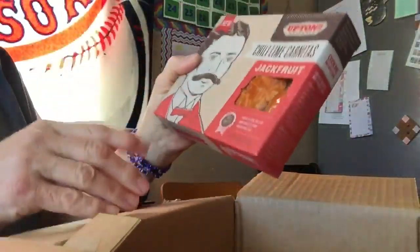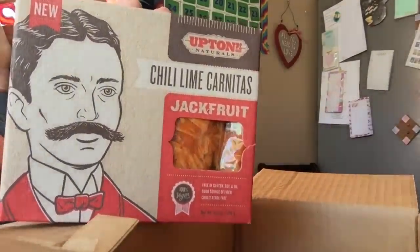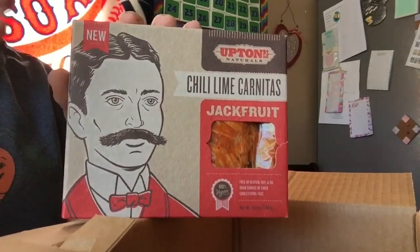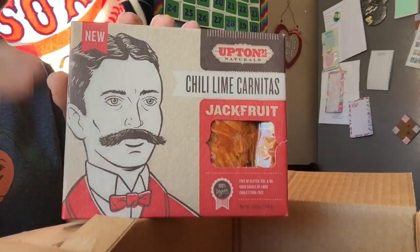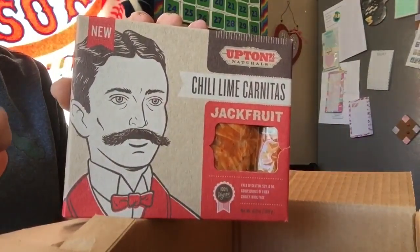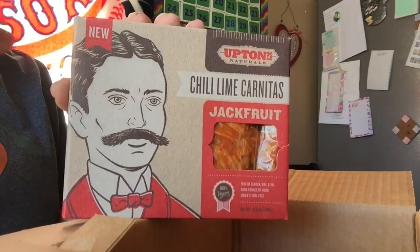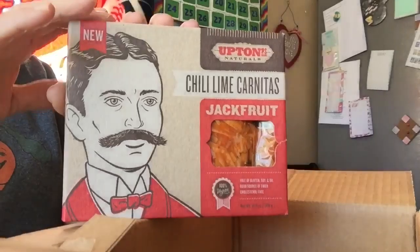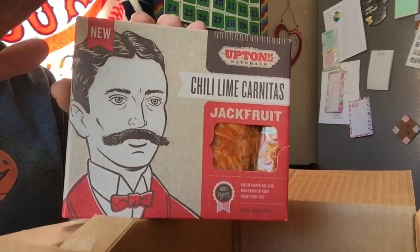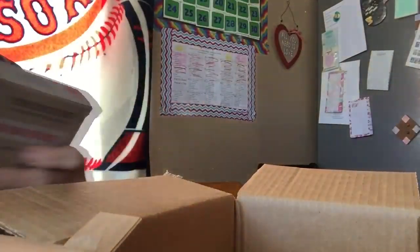Oh, more chili lime carnitas — you guys have to try these. This is what I had, I think it was on Sunday. It was the last processed food I want to have for probably quite a long time. All you do is open it up and throw it on the pan just to warm it up a little bit. I had it over rice, it was really good. It's also good on a wrap, roll it up. It's really tasty, I'm sure you guys will like it.